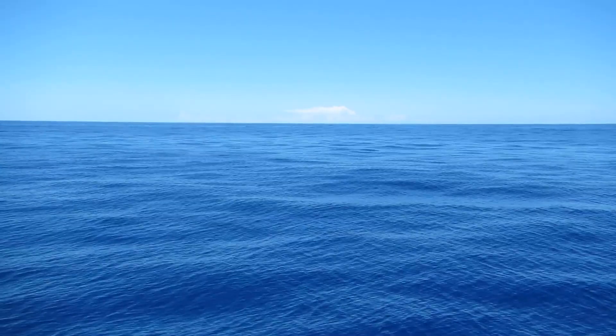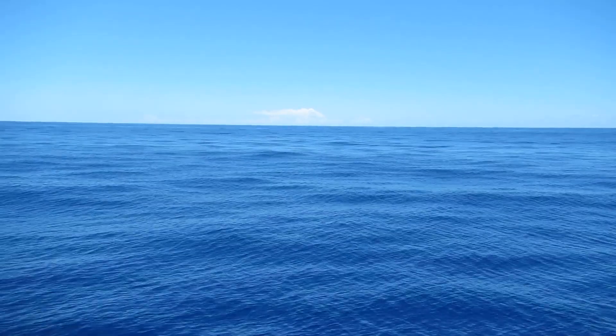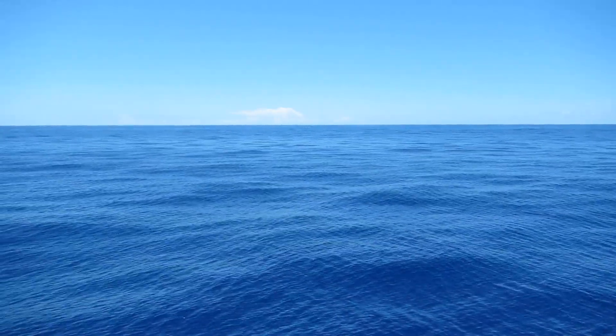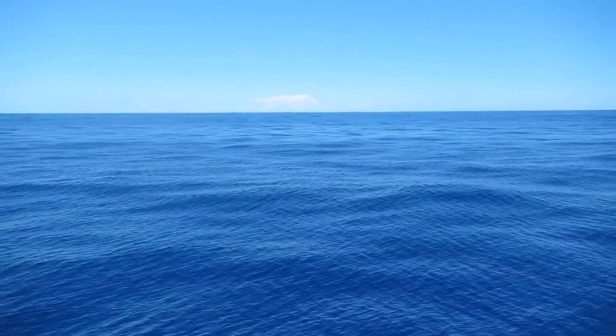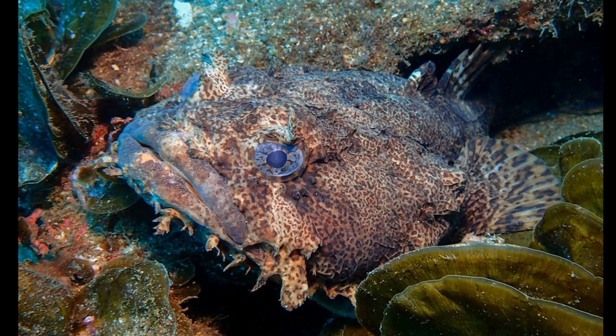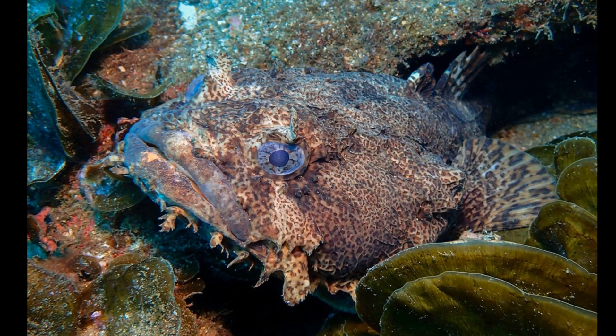Therefore, the young may hatch at different times. Eggs hatch after 3 to 4 weeks. Male fish continue to care for the young until they are able to protect themselves. An oyster toadfish was once sent to space in order to investigate the effects of gravity on the inner ear.